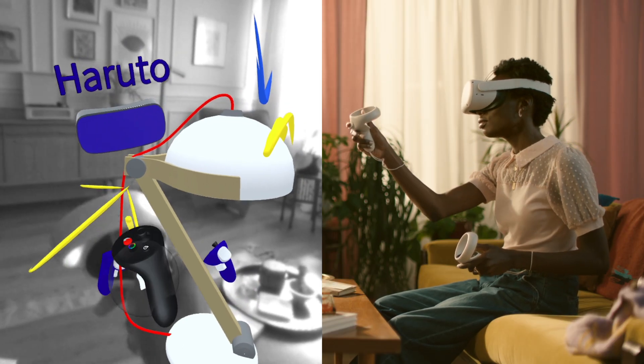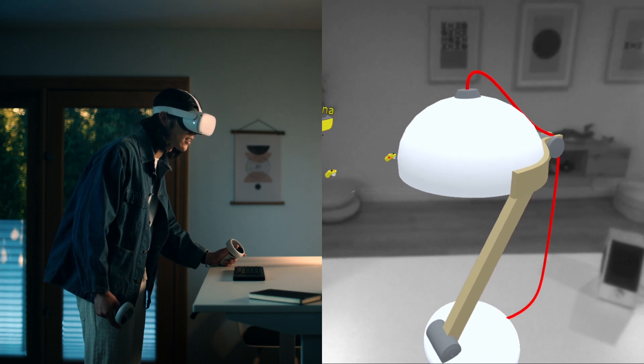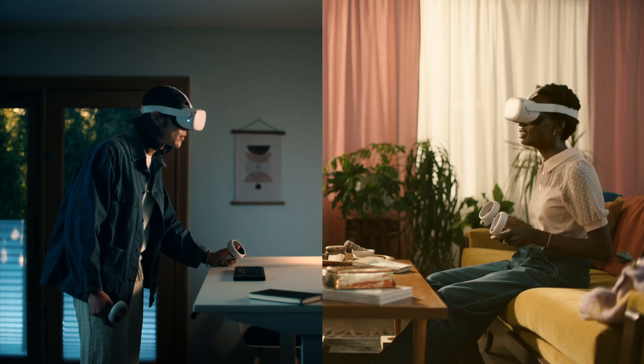Let's scale this up five percent. Yeah, that looks more balanced. I'll send these changes back to the team. Talk to you later.